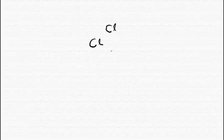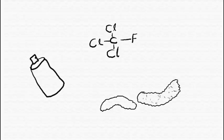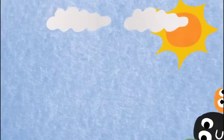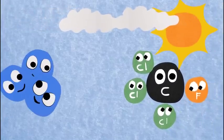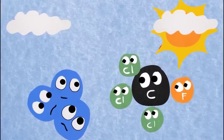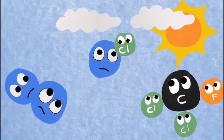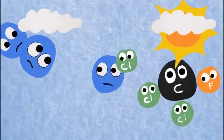Human activities can damage the ozone layer. When chemicals like chlorofluorocarbons, used in the manufacture of aerosol sprays and blowing agents for foams and packing materials, reach the stratosphere, the ultraviolet radiation from the sun causes them to break apart and release chlorine atoms which react with ozone, starting chemical cycles of ozone destruction that deplete the ozone layer.